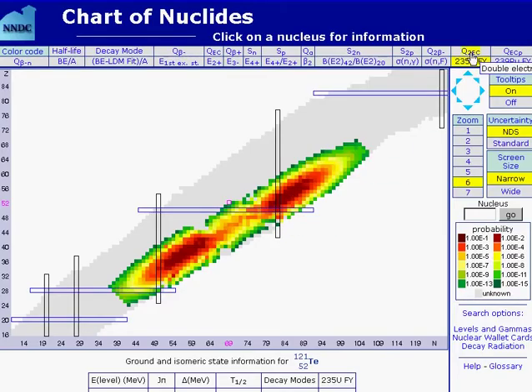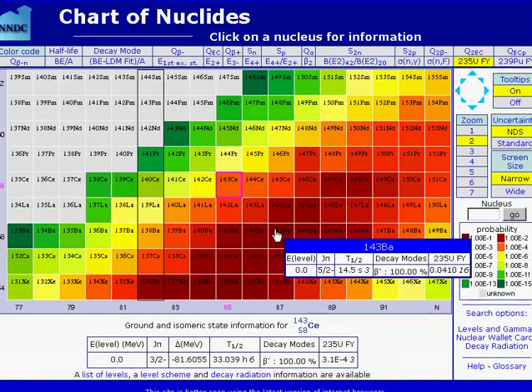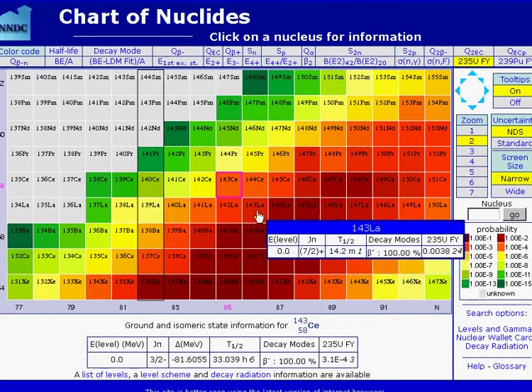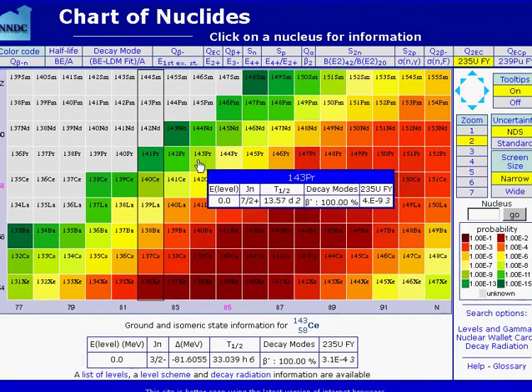At the chart of nuclides, uranium fission section, we find the statistical maximum for fission products — barium and strontium, shown in red. Zooming in, the decay chain of radioactive barium until it reaches stability runs: barium, lanthanum, cerium, praseodymium, and stable neodymium.